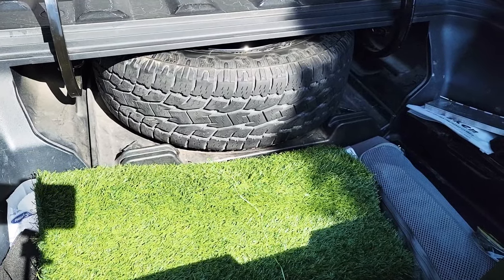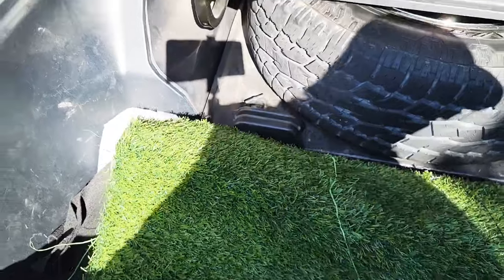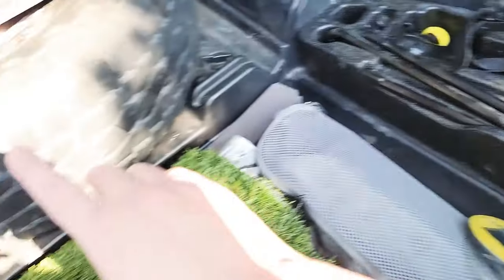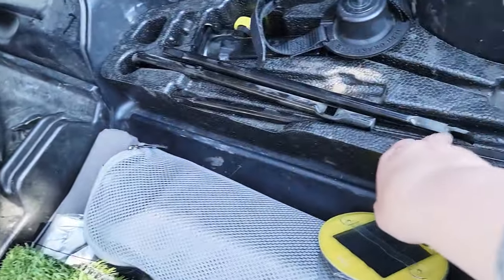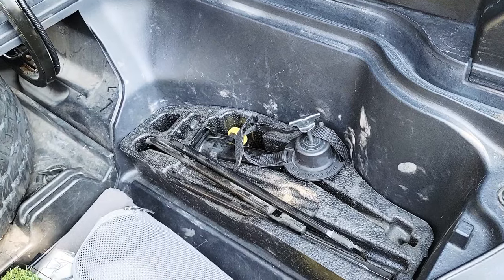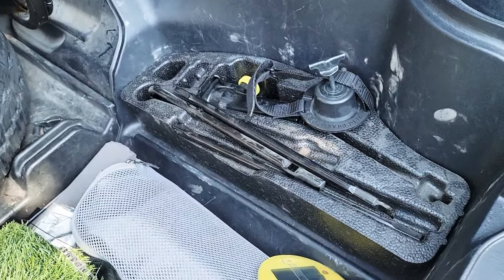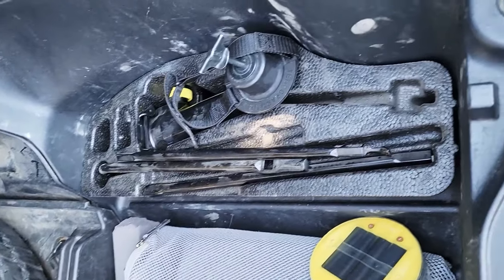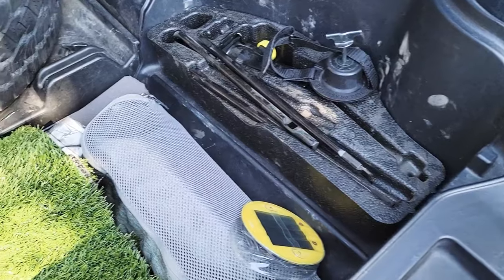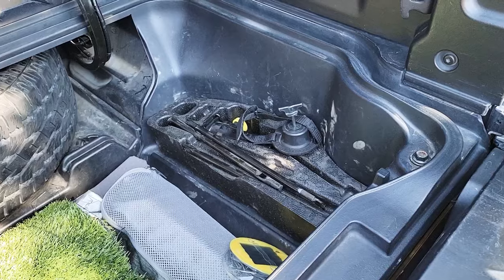As you can see, it fits perfectly inside the spot where the donut used to sit. You can put this part — which usually sat on top of the donut — right in there. The engineers of the Ridgeline actually formed the trunk to fit that part perfectly.